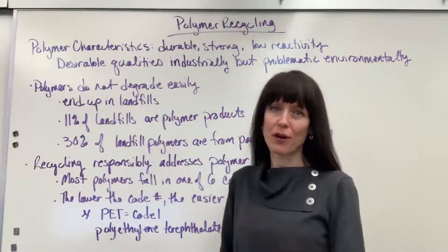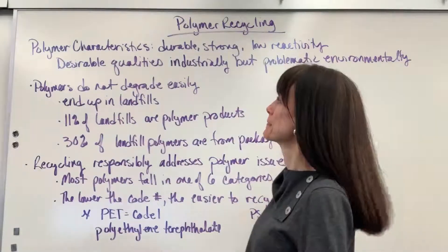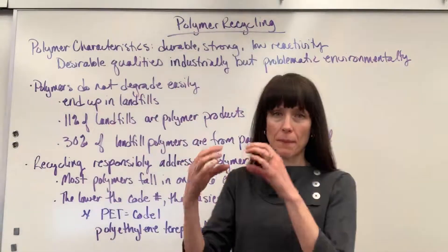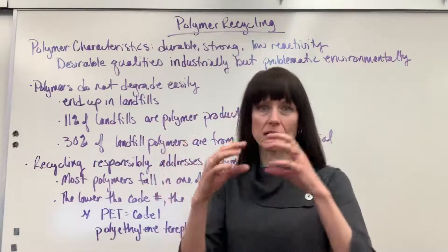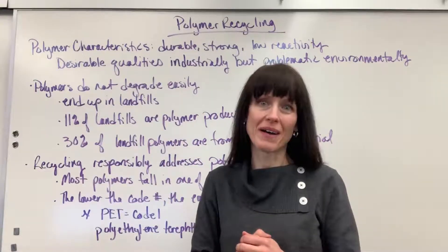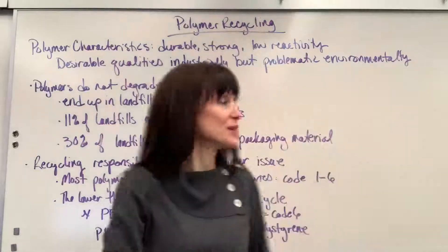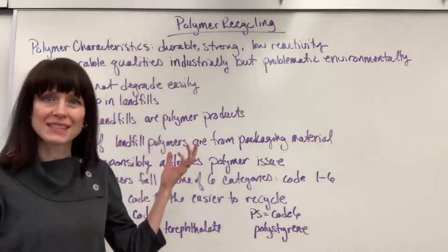Hi, I'd like to give you a brief overview on polymer recycling. A little reminder on polymers: this is where you have a base unit, a monomer, and we just connect those monomers with a covalent bond. Some of those characteristics of polymers is that they're very strong, they're durable, and they have a low reactivity.